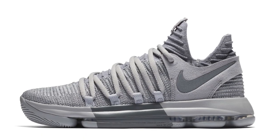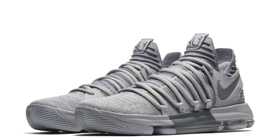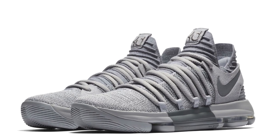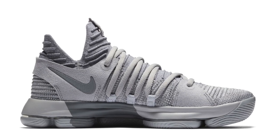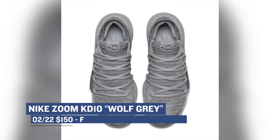The KD10 hasn't been getting a ton of shine but the shoe is still one of the better silhouettes when it comes to actually playing in a basketball shoe. Big shout out to designer Leo Chang for that. You can grab this Wolf Gray colorway over at Finish Line for the usual $150.